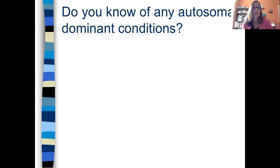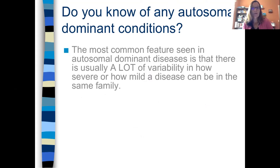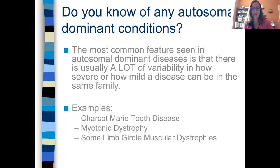Do you know any autosomal dominant conditions? The most common feature seen in autosomal dominant conditions — not only is it multiple generations affected — but we can also see a lot of variability in how severe or how mild the disease can be within the same family. A lot of times autosomal dominant conditions are adult-onset conditions, and we might see one person who has the disease much less severely than another person in the family who's a lot more severe. Some autosomal dominant conditions in the neuromuscular world that MDA works with would be like Charcot-Marie-Tooth, myotonic dystrophy, and some of the limb girdle muscular dystrophies.